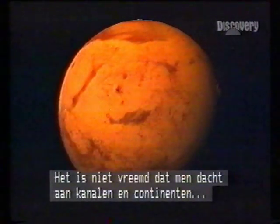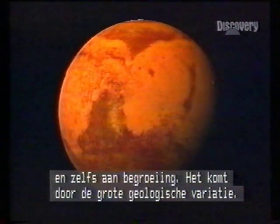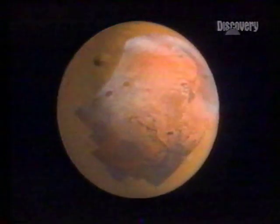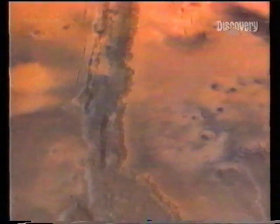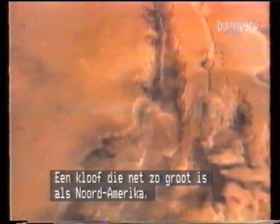Little wonder astronomers mistook the surface shadings for canals, or continents, even vegetation — in fact they're differing geological textures. With data compiled from the American Viking probes of the 70s, we swoop on this desert landscape. First, a glide over Mariner Valley, the planet's most extraordinary feature — a rift that could stretch from coast to coast of North America.